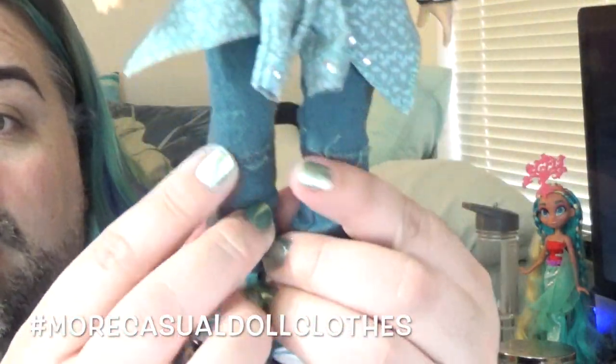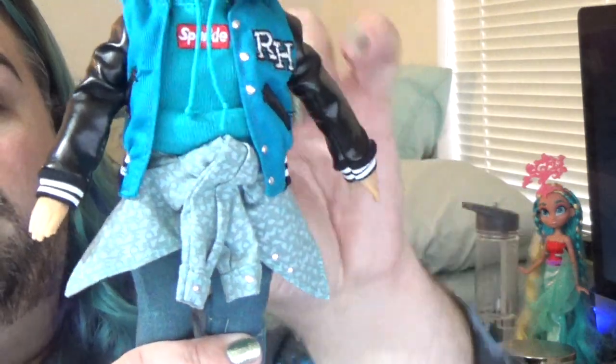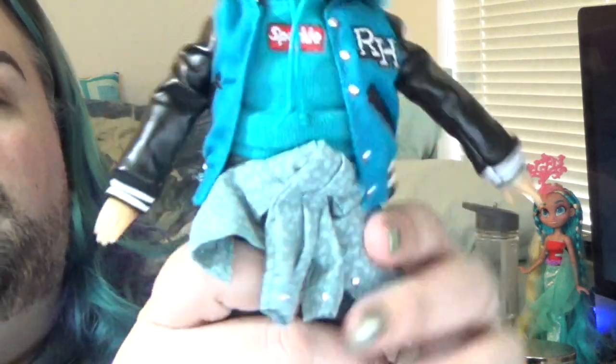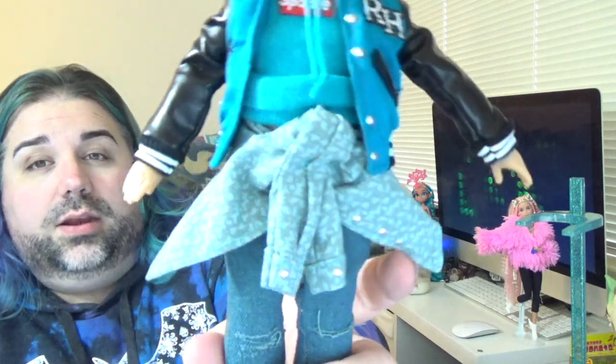He's wearing some jeans, which I really like — more dolls need to come with jeans, hashtag more casual doll clothes. They have a distressed ripped-knee look and they're cuffed. He also comes with a shirt tied around his waist, but this is actually more like a skirt — it velcros in the back and when undone it doesn't make a full shirt, it's literally just made to be worn around the waist. I understand why — a real tied shirt would look too bulky.